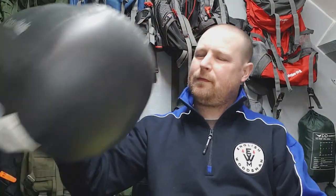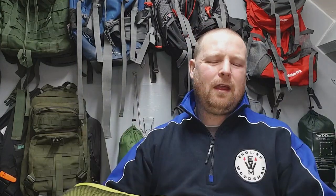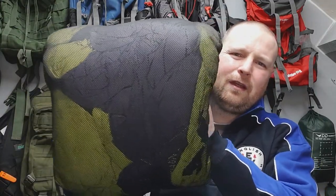Each sleeping bag has its pros and cons. I'll quickly tell you the weights: this one — the Outdoor Vitals — is 1,180 grams. The OEX one is 1,454 grams. So the Outdoor Vitals is a little bit lighter, but they're both pretty light for sleeping bags anyway. I think it comes down to the down fill.